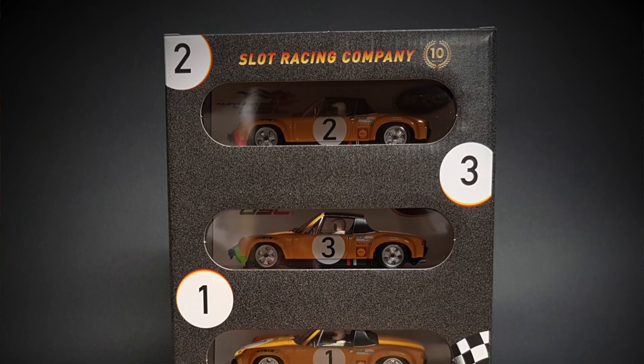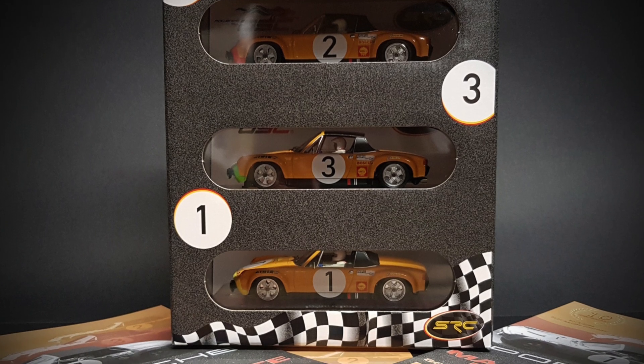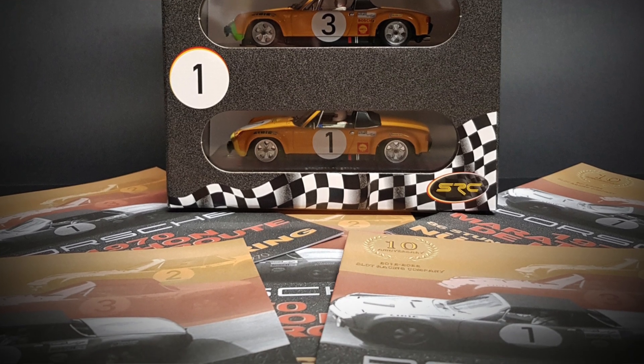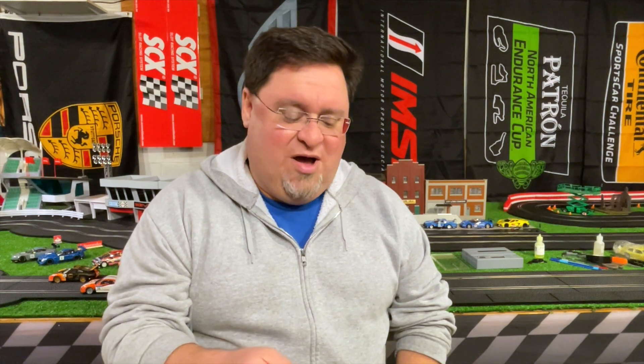A triple pack of SRC 914s is coming. I talked about these last week, but these cars — I love cool packaging, and this is cool packaging. Awesome 914s, they'll be coming fairly soon.